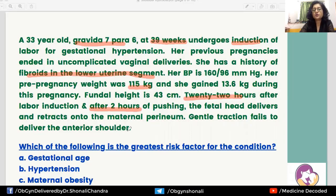The question asks which is the greatest risk factor for shoulder dystocia. When considering risk factors, post-maturity is a risk factor, but this woman is 39 weeks, so gestational age is not a risk factor here.